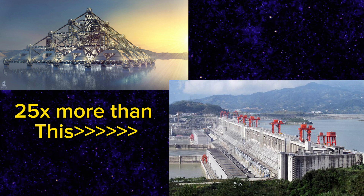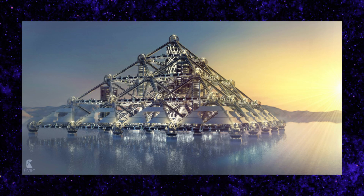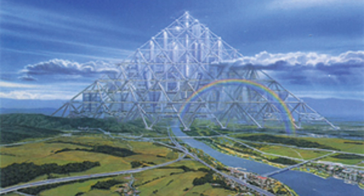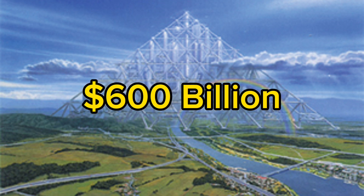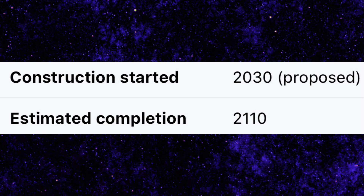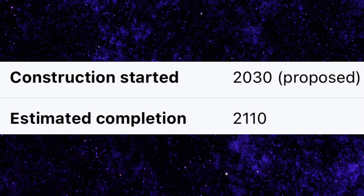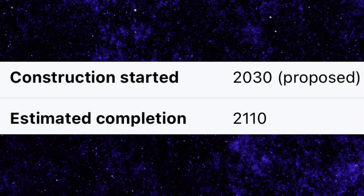Another thing about the structure: if it were built, it is estimated this structure would weigh 1.8 billion tons, which would make it the heaviest structure on earth — not as heavy as the Tokyo Tower of Babel, which was said to weigh 10 billion tons if built, but this thing is only about a fifth of that. It's estimated this structure, if it started in 2030, would have a construction cost of 600 billion dollars. And speaking of construction, it is estimated this thing will be complete in the year 2110 if started in 2030 — 2110 is 86 years away, so we still have a pretty long time.